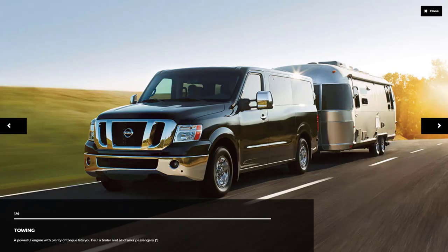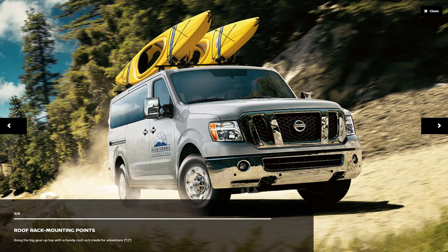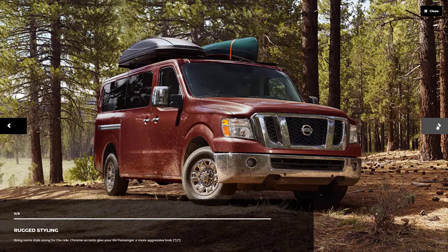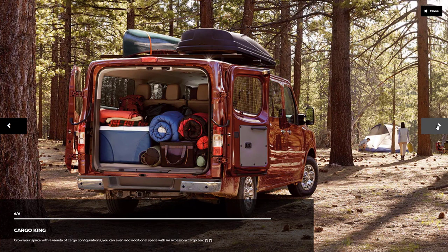In the exterior gallery, they're showing an NV Passenger van pulling a travel trailer, and then images of commercial and fleet use — a hotel or adventure business using it to transport customers. It's definitely a fleet vehicle if you're not using it for personal use. It's a people mover — you can put the whole soccer team in there — with rugged styling suitable for camping and outdoor adventures.